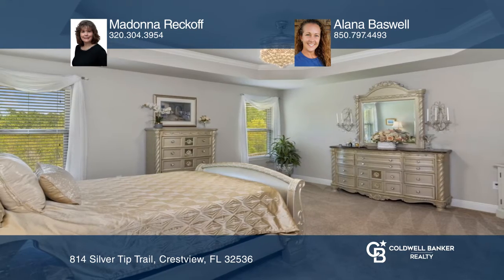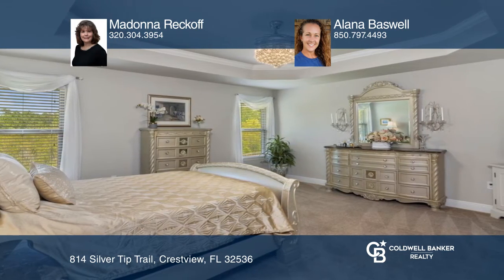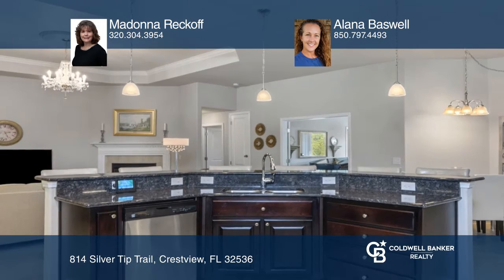There is an enormous master bed and bath suite with a walk-in shower, soaking tub, and two walk-in closets.